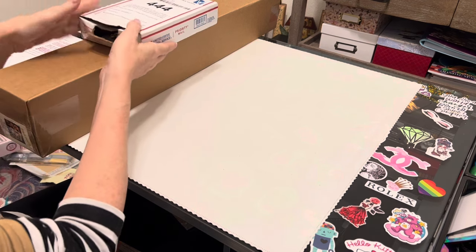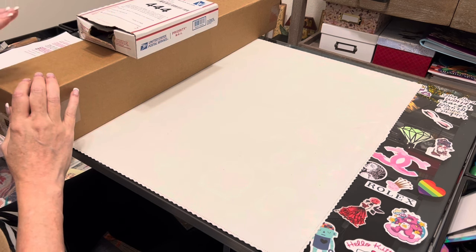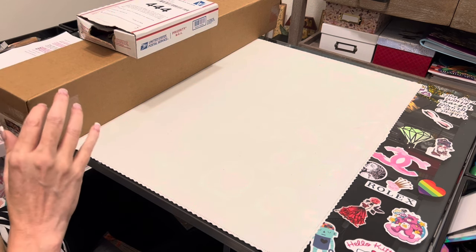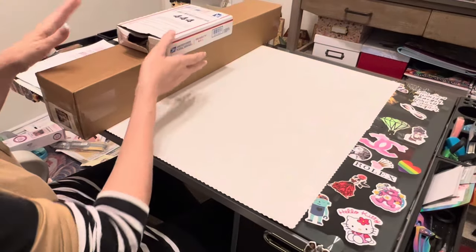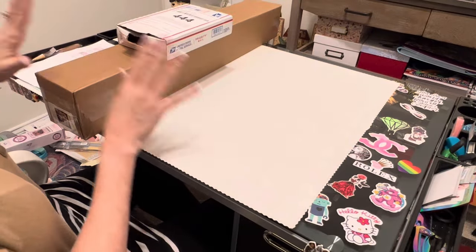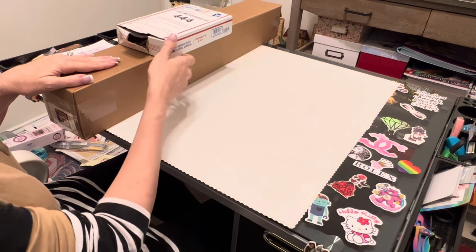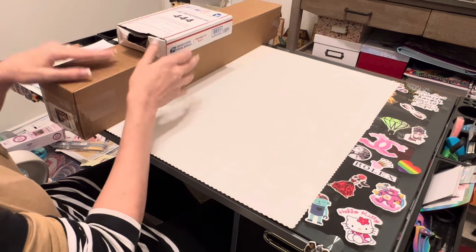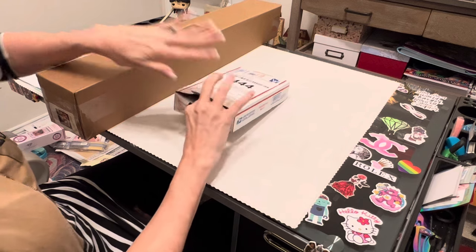I wanted to share a couple of things with you. I got this first and was kind of waiting on the diamond painting. Captured by Radiance wanted to make sure that all of our diamond painting experiences were great — they were having some issues with their shipping but have gotten in touch with their supplier and those issues have been straightened out.